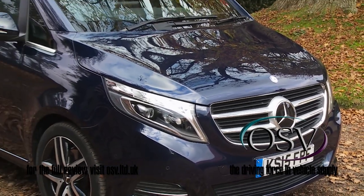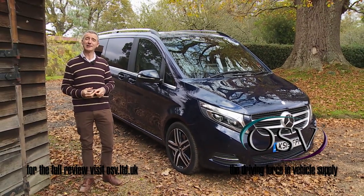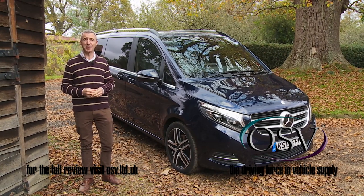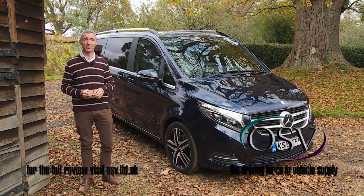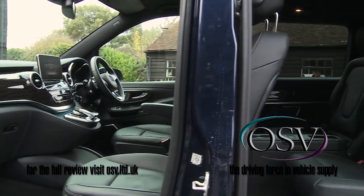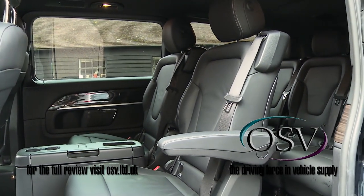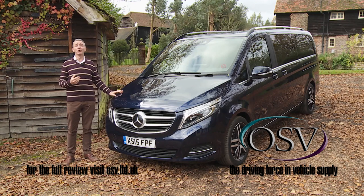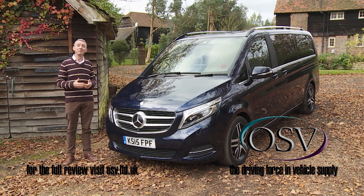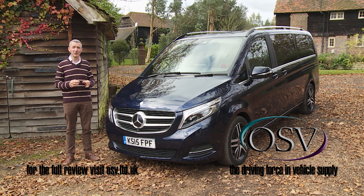This V-Class may occupy something of a forgotten backwater in the Mercedes product range, but it's still a model that makes a lot of sense. Assuming you can't face budget-brand transport and don't want something that's very obviously a minibus, there aren't too many alternatives if you need to transport up to eight people in the kind of style to which they would quickly like to become accustomed. What it all boils down to is: if you want a car, buy a car — but if you need a people carrier, buy one that can really do the business. The V-Class is part of a small but very select breed of models answering that calling.